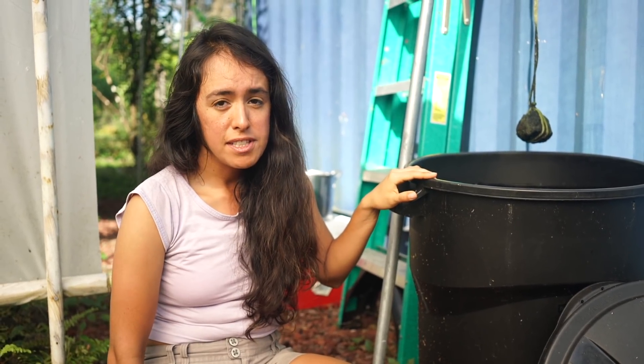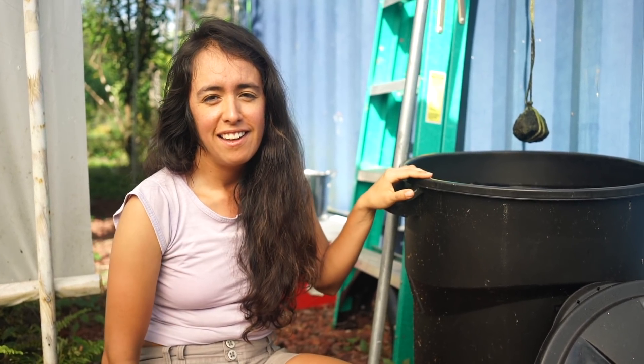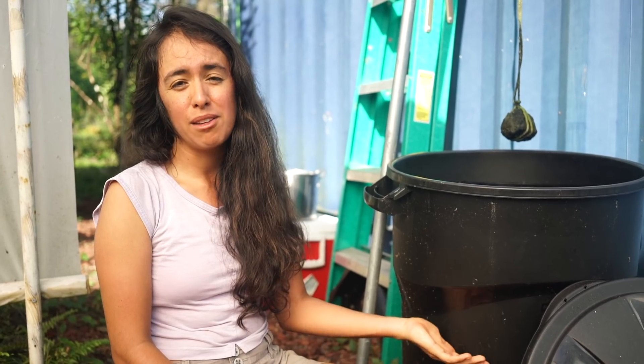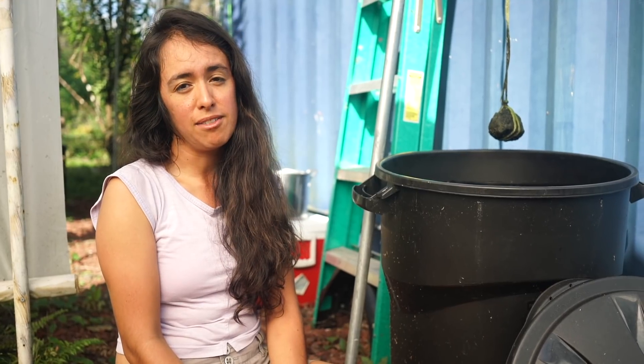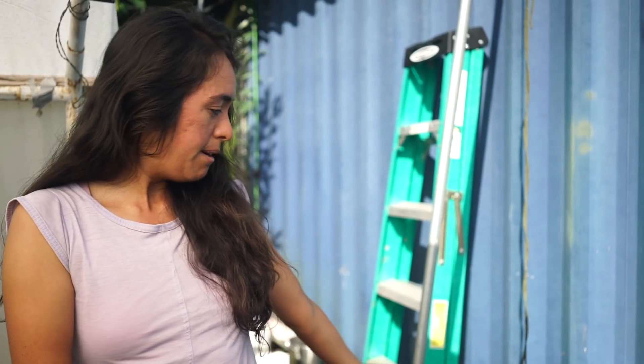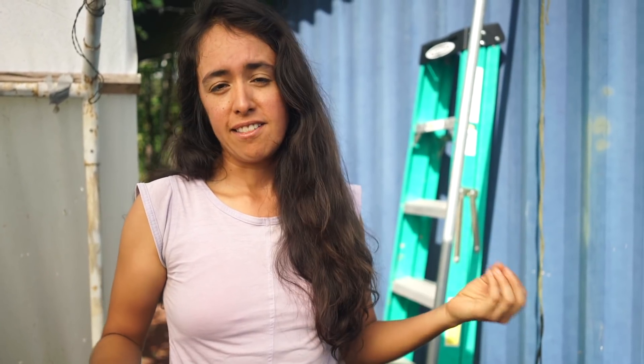After all the fish died we decided to try again — since the lava has died down it hasn't been raining as much — so we got four more fish, and today we only have one left again. This isn't really working out because we don't want to keep killing fish. We need to figure out how to make the water optimal for goldfish to live in so they can keep eating the mosquito larvae. The main thing with mosquitoes is that they have to lay their eggs in standing water, so this bucket acts as a trap. The mosquitoes find this big bucket of standing water and lay their eggs in there, not knowing the fish will eat them.